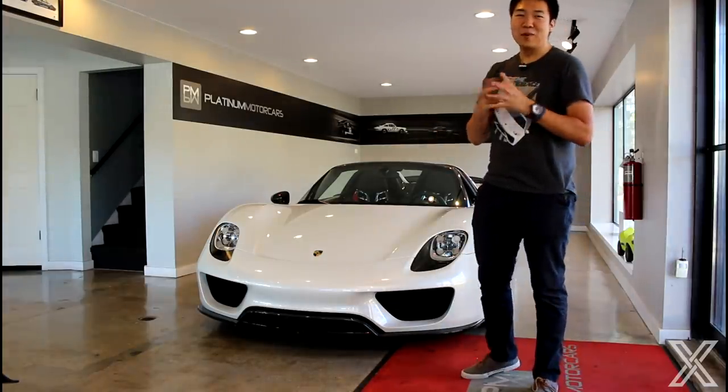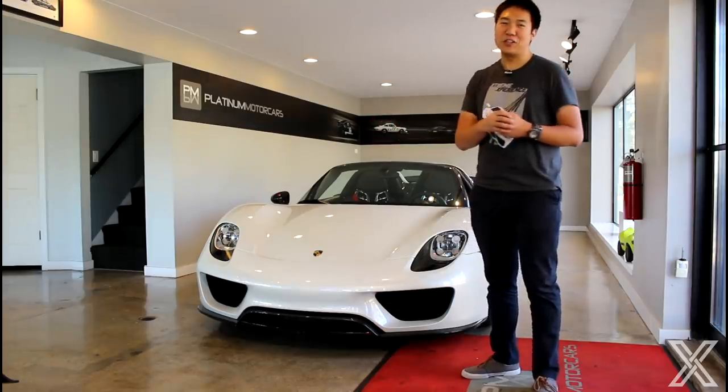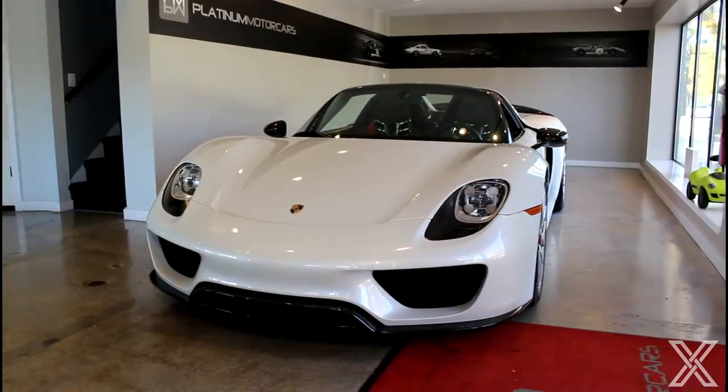Hey guys, today I am at Platinum Motorcars in Birmingham, Michigan with a very, very special vehicle — a Porsche 918 Spyder.